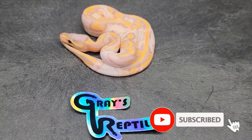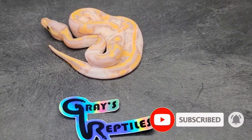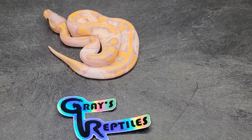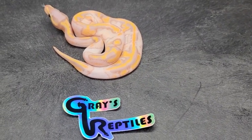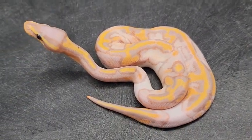This is one of the first animals we're going to show you from Clutch 11 from Grazy Reptiles 2022. This is one of our male banana pies. ID number is 221101. Check out the colors on him — he is just beautiful, he is amazing.